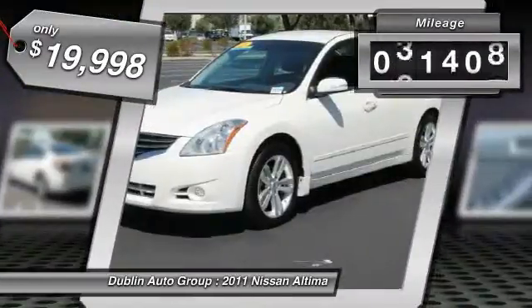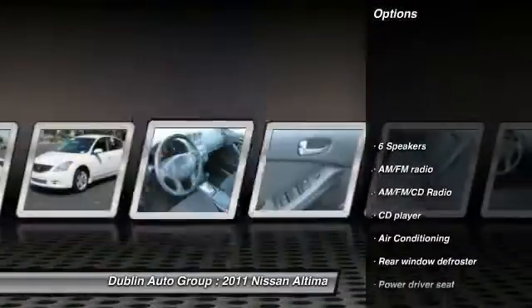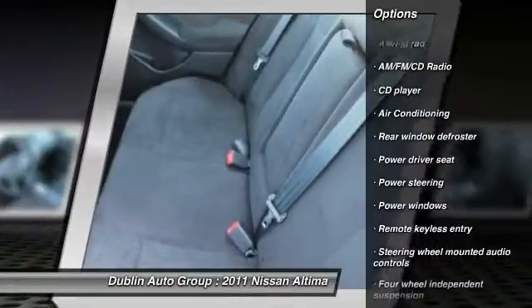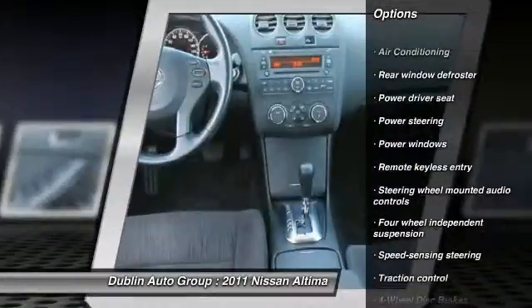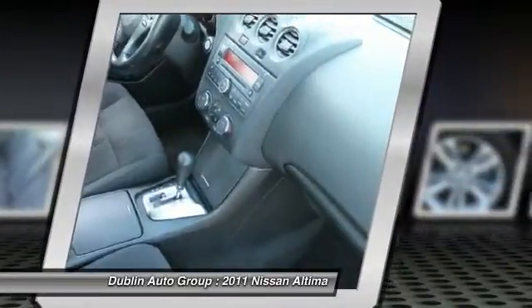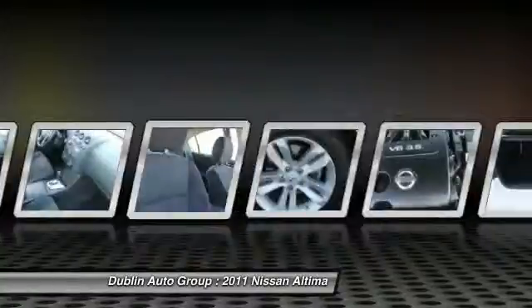This vehicle has less than 45,000 miles. Here are some of this vehicle's great options: traction control, dual airbags, front air conditioning, power steering, alloy wheels, four-wheel disc brakes, AM/FM stereo with CD player, center armrest, security system, and trip computer.